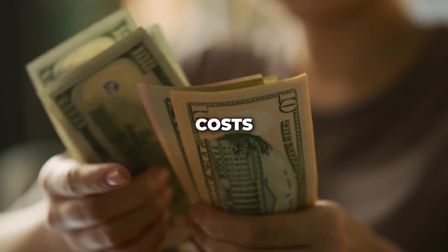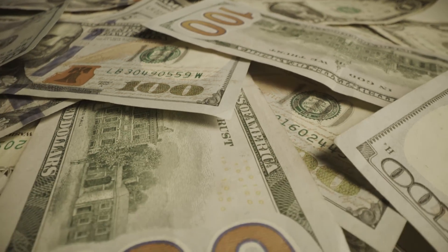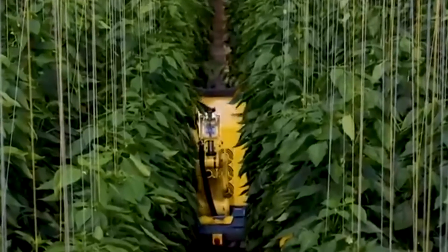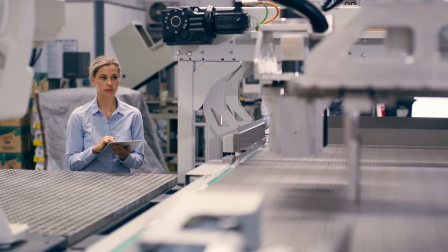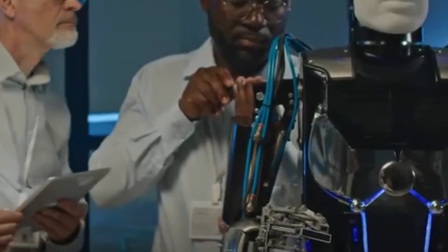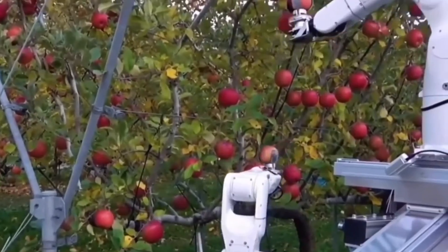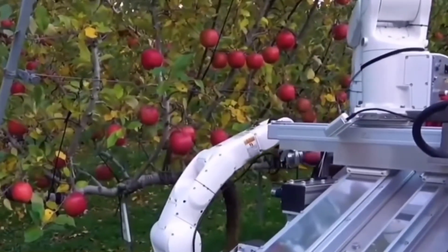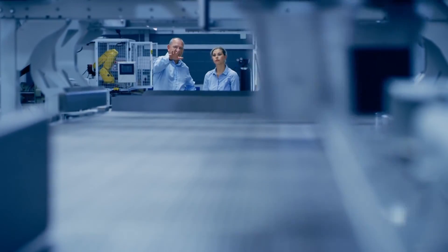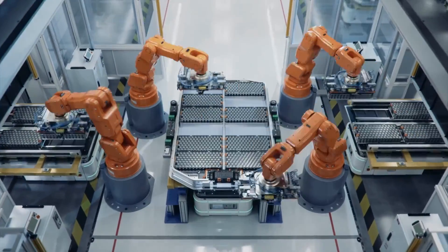Firstly, there's the biggie — cost. These robots come with a hefty price tag, often running into hundreds of thousands of dollars, and for many farmers this initial investment can be daunting. However, when you look at the long-term return on investment — ROI — the picture starts to brighten. These machines reduce labor costs, increase yield, and improve product quality, all of which boost farm revenue over time. While the upfront cost is high, the robots pay for themselves by increasing efficiency and reducing waste.